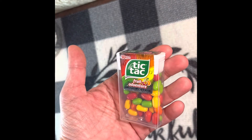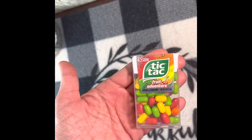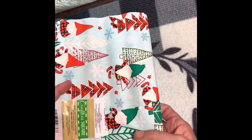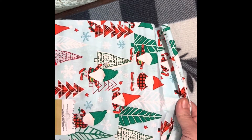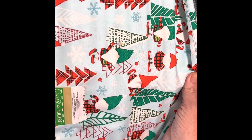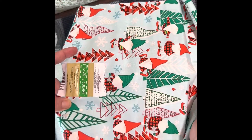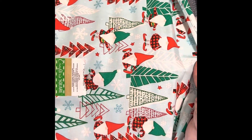I found some material with gnomes on it — I just got one piece. It's also made by Crafter Square and it is 20 inches by 21 inches. Of course I love the gnomes, so I grabbed that.